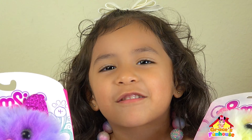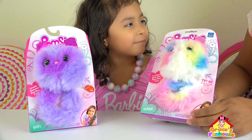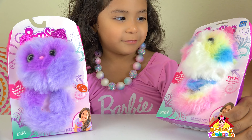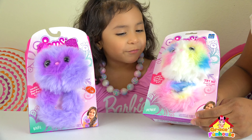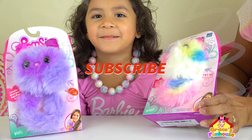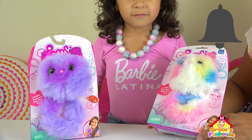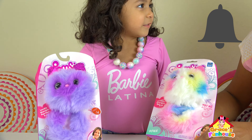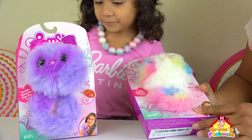Hi kids! How are you? Hope you're having a fun day! Today we've got Popsies! We're so excited! Welcome to Grace's Funhouse! Don't forget to subscribe if you haven't, and also click on that bell to get a notification of every new episode coming up! Click, click! So let's do this!